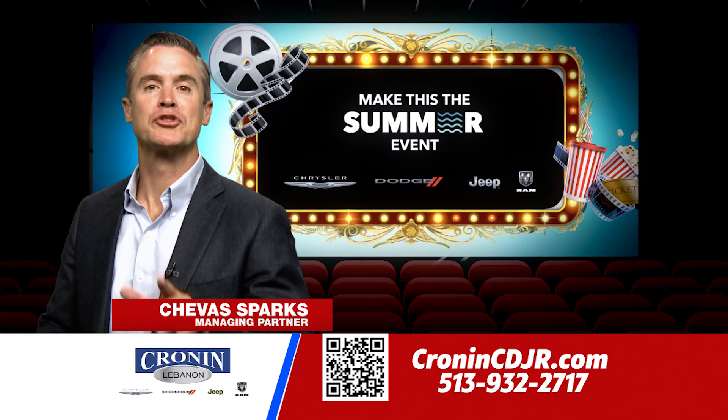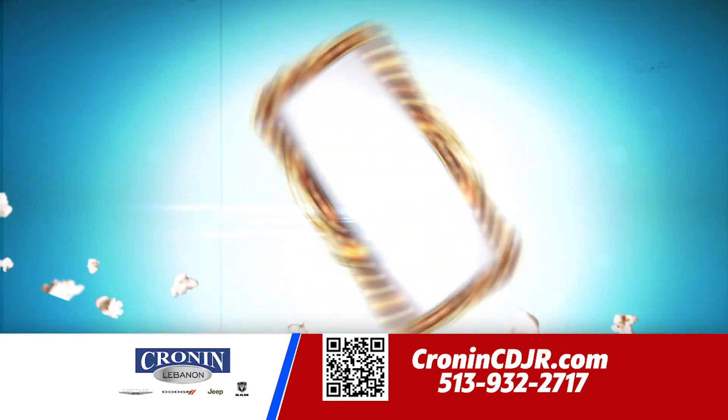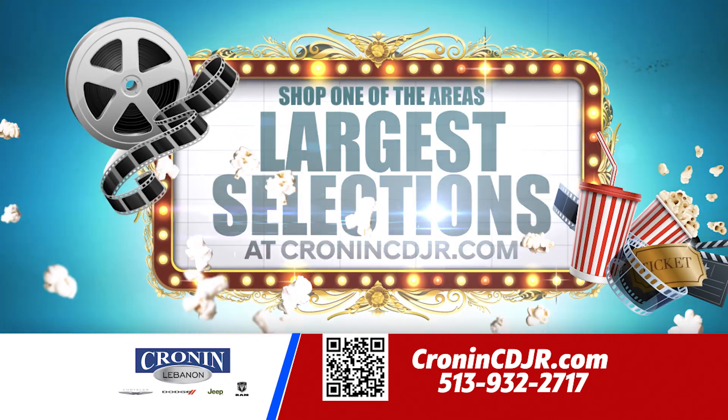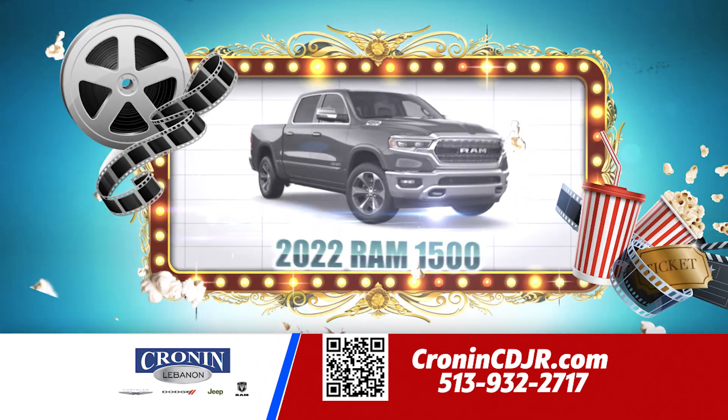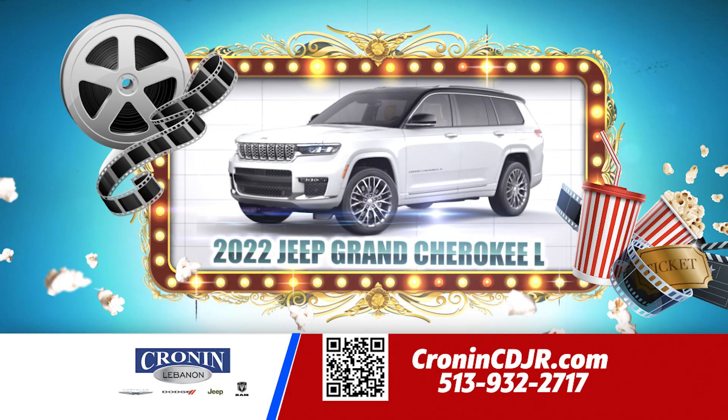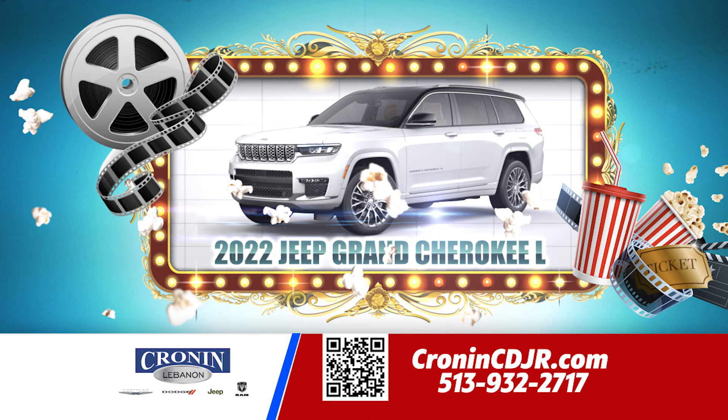Make this the summer event to remember at Cronin Chrysler Dodge Jeep Ram. Shop one of the area's largest selections of new cars, trucks, and SUVs like the new 2022 Ram 1500, Dodge Charger, Chrysler Pacifica Hybrid, and the all-new 2022 Jeep Grand Cherokee L with third-row seating.